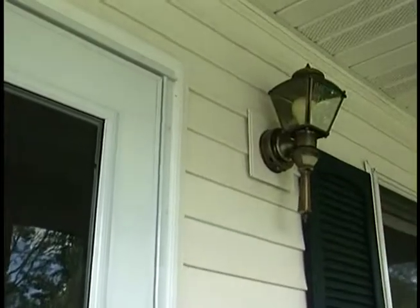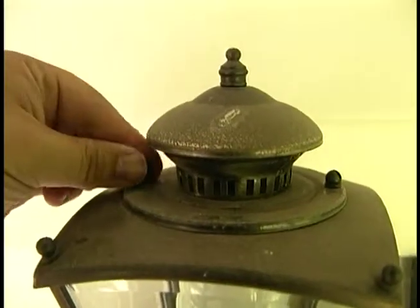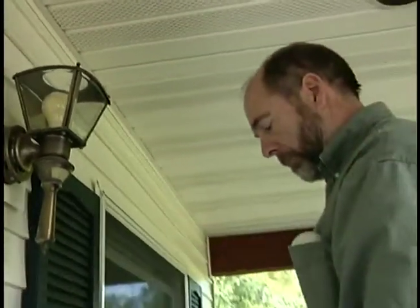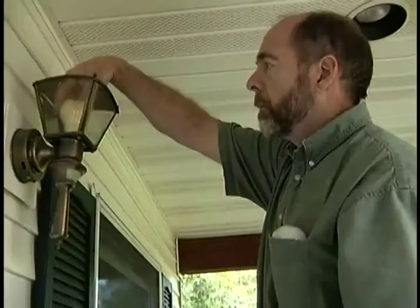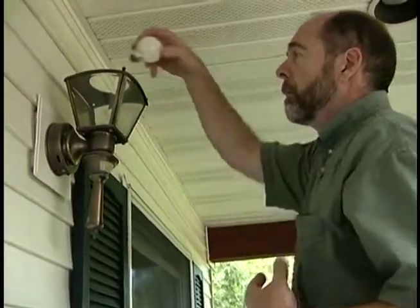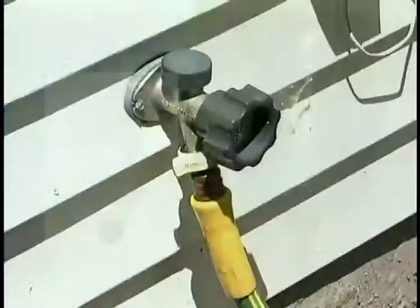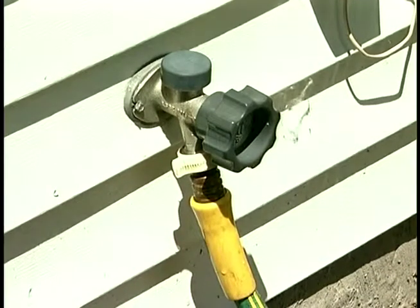When the bulb in your outside light burns out, replace it by unscrewing the decorative screw on the top, pulling off the fixture cover, and replacing the bulb. For protected light bulbs such as those in the hallway or bedroom ceiling, use compact fluorescent bulbs to save energy.